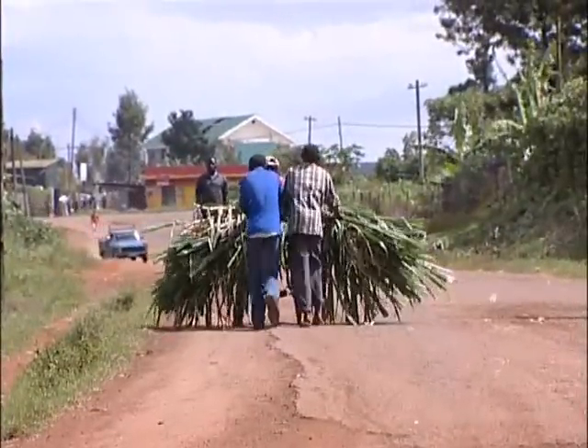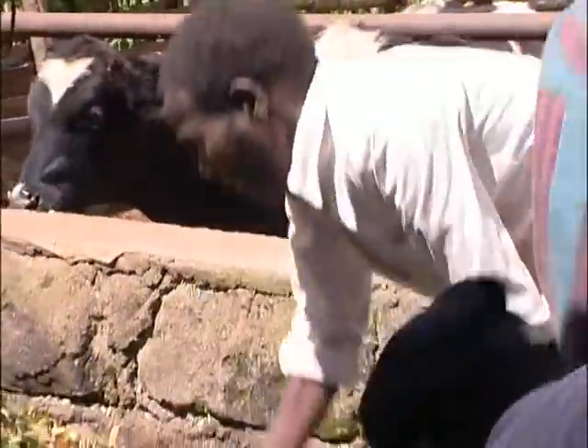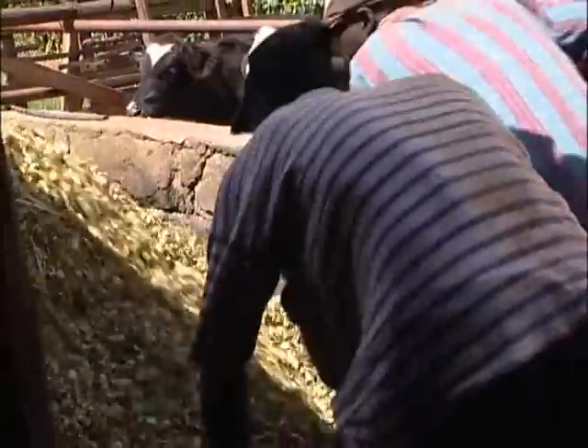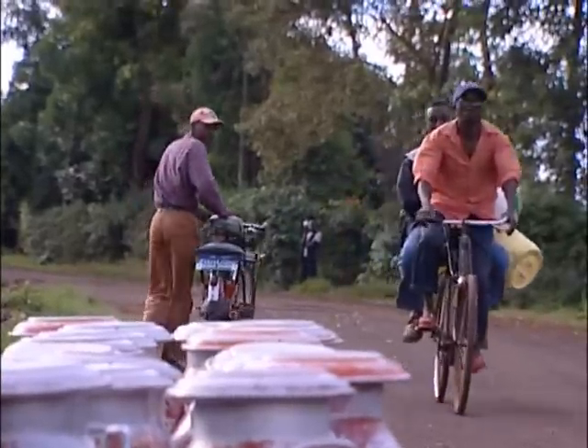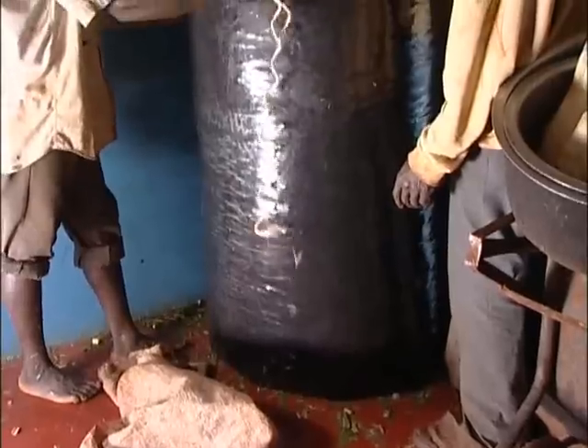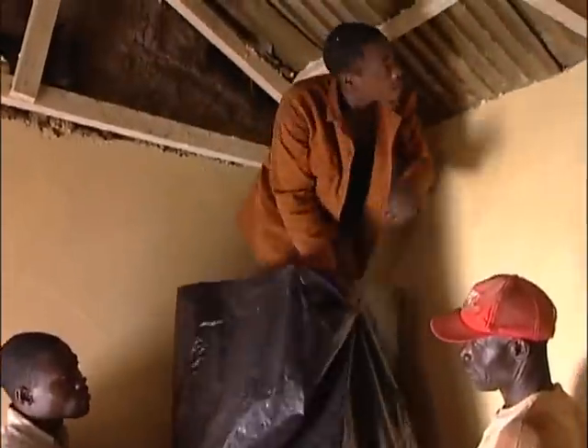Overall, the tube silage project has been a huge success within small-scale farming communities. Approximately 300 farmers in Kiambu and Nakuru districts have been reached by the technology, resulting in a 26.5% adoption rate. During the dry season, farmers were spending a lot of money on commercial feeds and hay. But with the uptake of this technology, there is availability of feed in the form of silage during the dry season, and the farmers are making more money during this time.